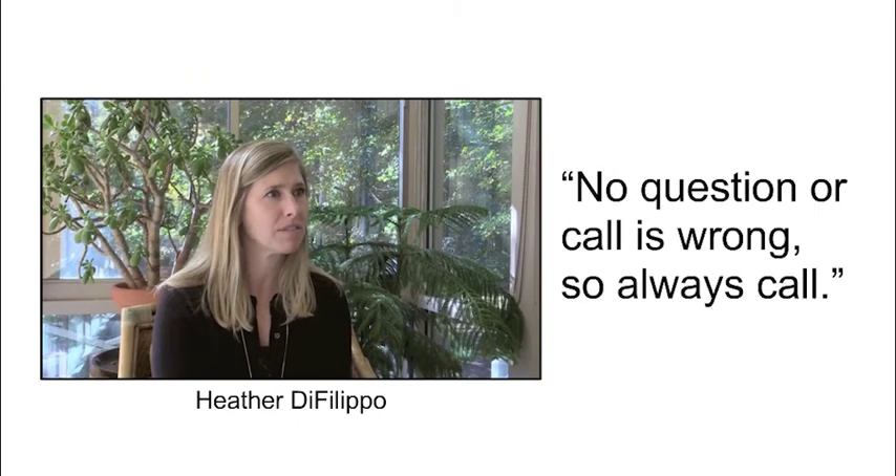Heather DeFilippo is a nurse who has treated many immunotherapy patients. Remember what she tells patients: it's really important to call with even the slightest change of a person's symptoms, because the symptoms can escalate very quickly. No question or call is wrong, so always call. Congratulations — you're almost done with this quick guide.